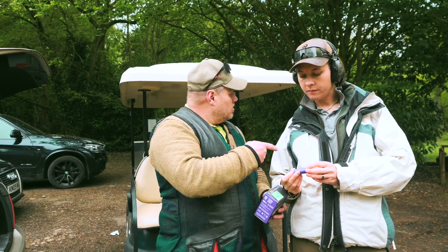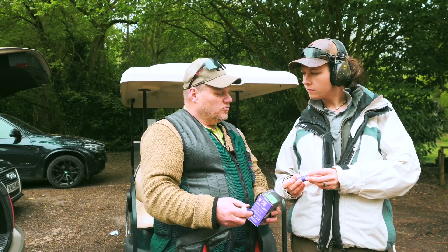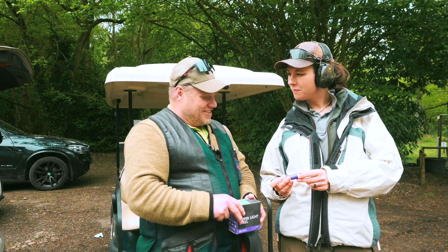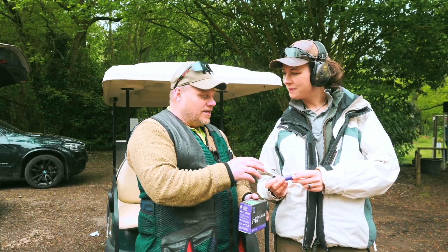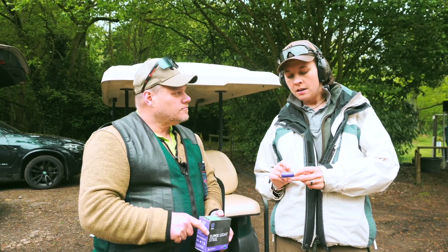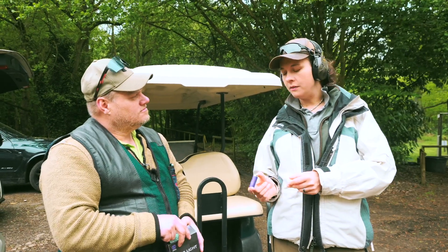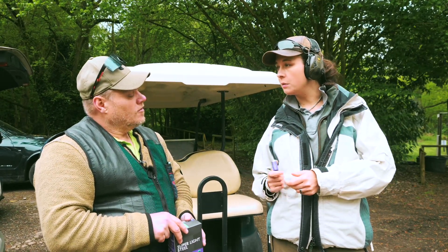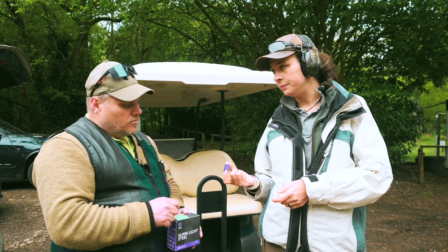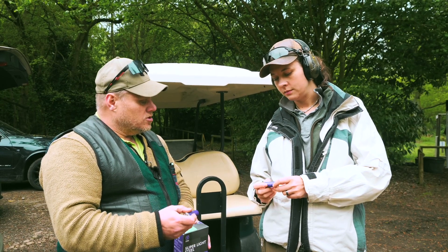I've just shot these on a 30-yard top crosser — 30 yards with an 8 and a half — and it minced it. I was really surprised, because the recoil on it is less than a Magnasonic 21. It's possible. But 16 grams — not everything's going to cycle these. You've got no hope for the semi-auto. Even some of the Berettas are going to struggle.